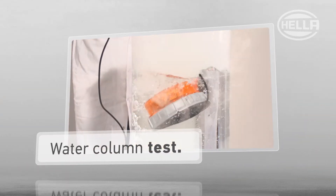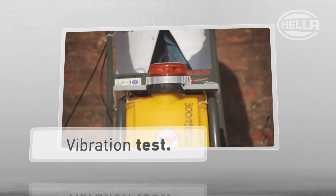To demonstrate just how safe this beauty is, we also carry out a water column test and a vibration test. Safe for yourself.